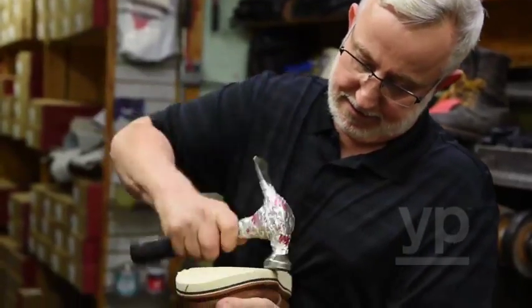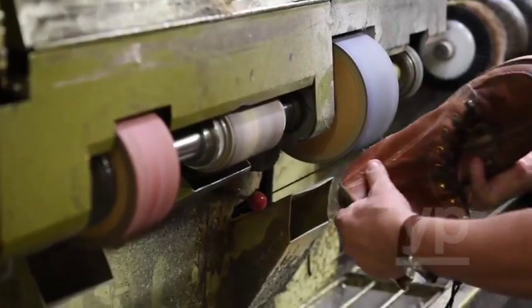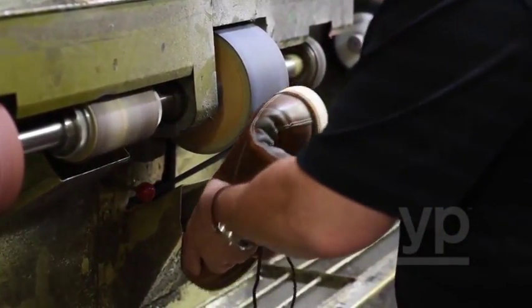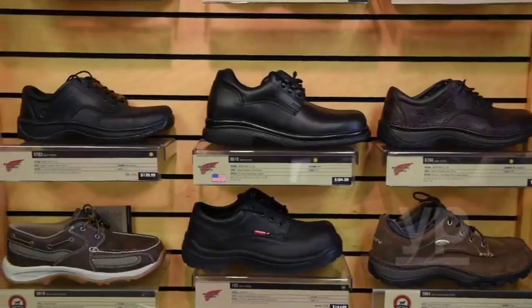Every 30 days, we try to get people to come back and get their boots oiled. It's always no charge. If they need laces put in, we put laces in at no charge. Eyelet repair, minor stitching — it's always at no charge. We have a different variety of boots for different variety of jobs.